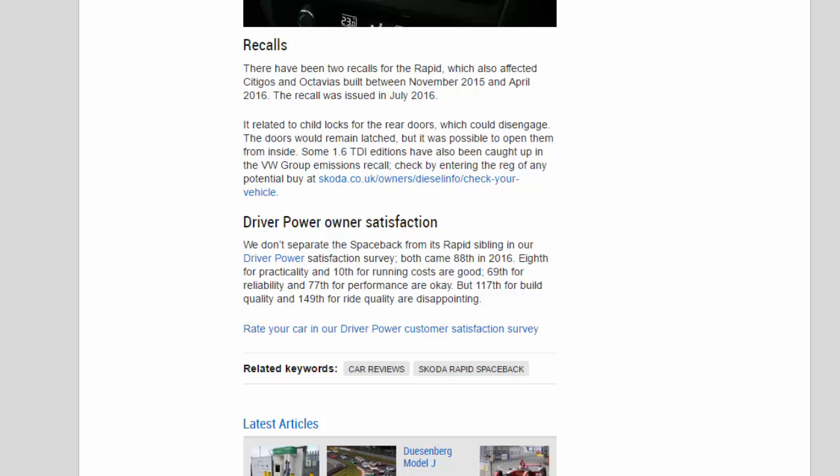In our Driver Power owner satisfaction survey, the Rapid and Spaceback are not separated — both came 88th overall in 2016. Highlights include 8th for practicality and 10th for running costs, while 69th for reliability and 77th for performance are acceptable. However, 117th for build quality and 149th for ride quality are disappointing results.